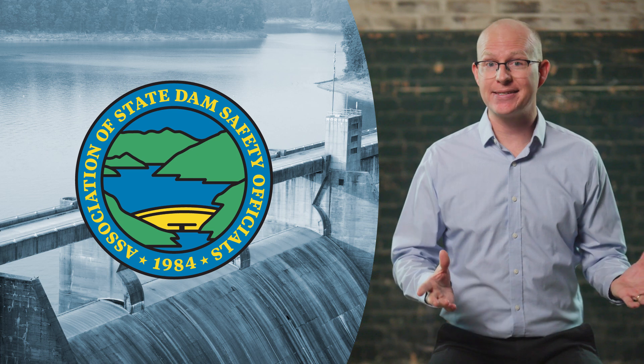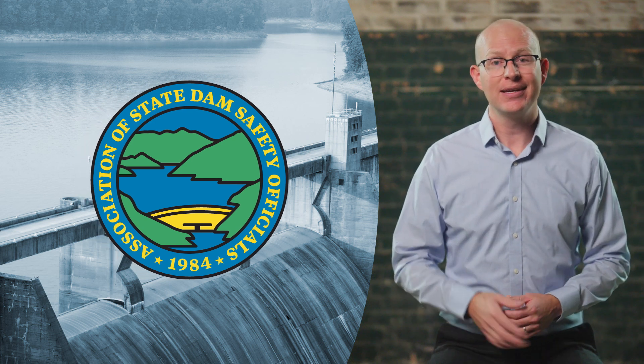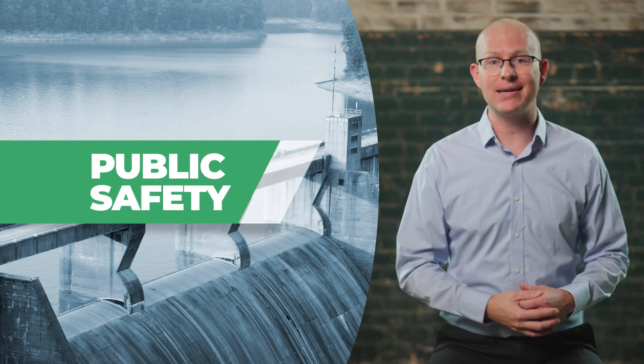Welcome to the Dam Owner Academy, brought to you by the Association of State Dam Safety Officials, or ASDSO — a series of videos to educate and inform on all aspects of operating and maintaining a dam safely. This video will cover public safety at dams.